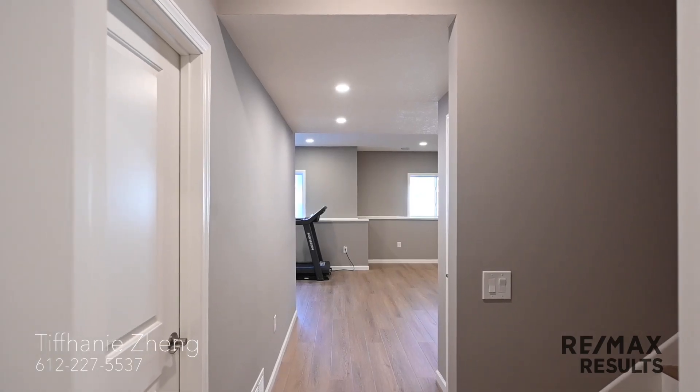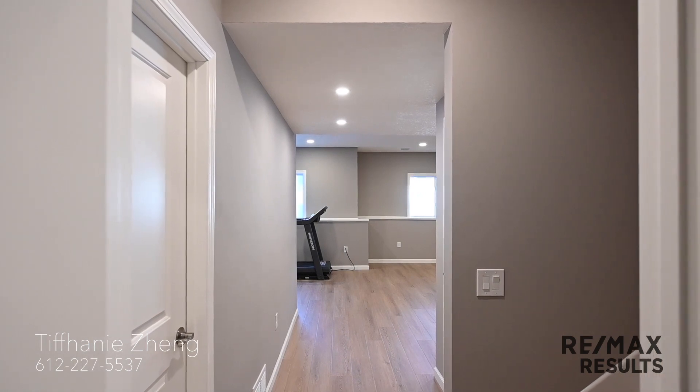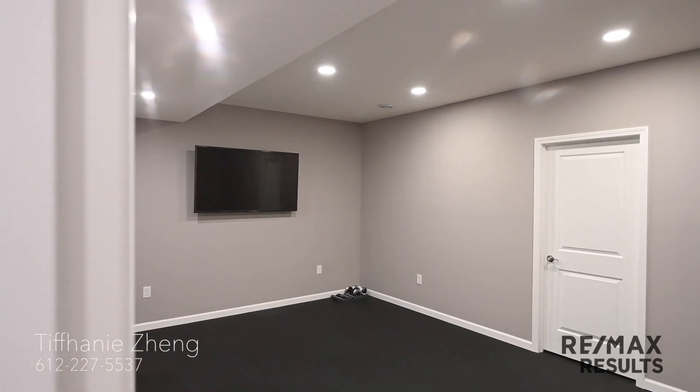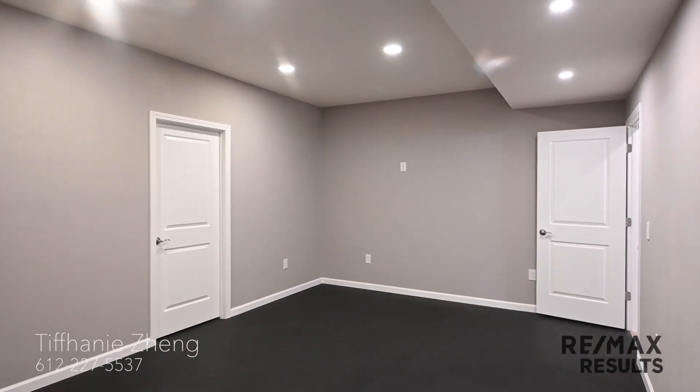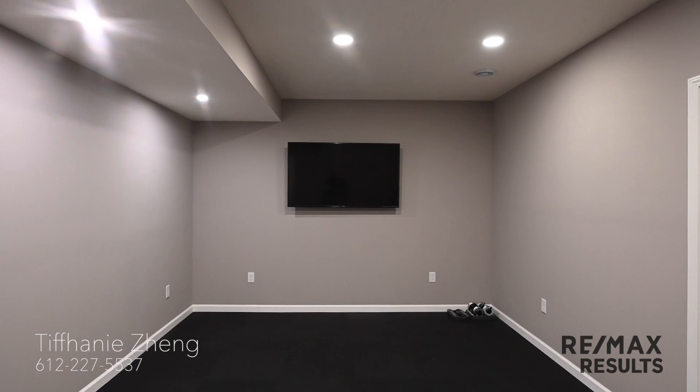Come down these stairs and we have two doors. The door in the front gives access to the mechanicals, and the door to the left is our exercise workout space. The space is also roughed in to be easily converted to a movie room. The other door in the room leads to some storage space.